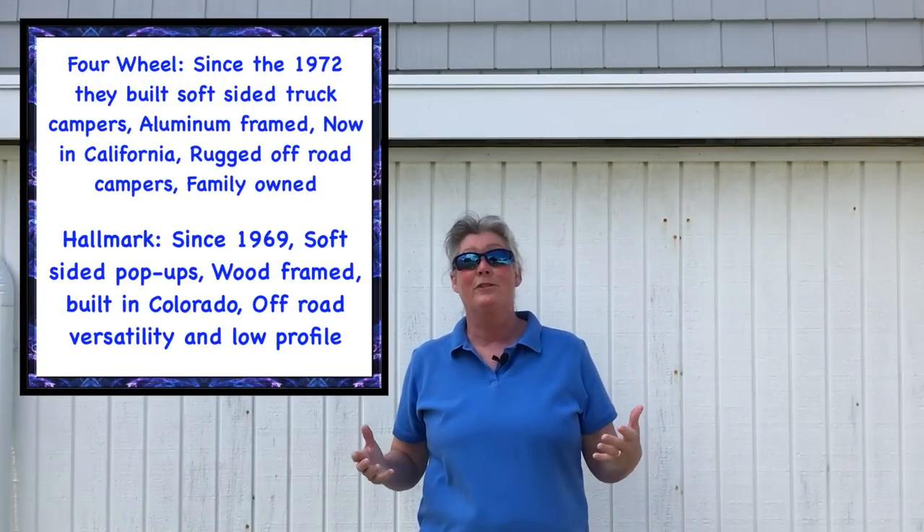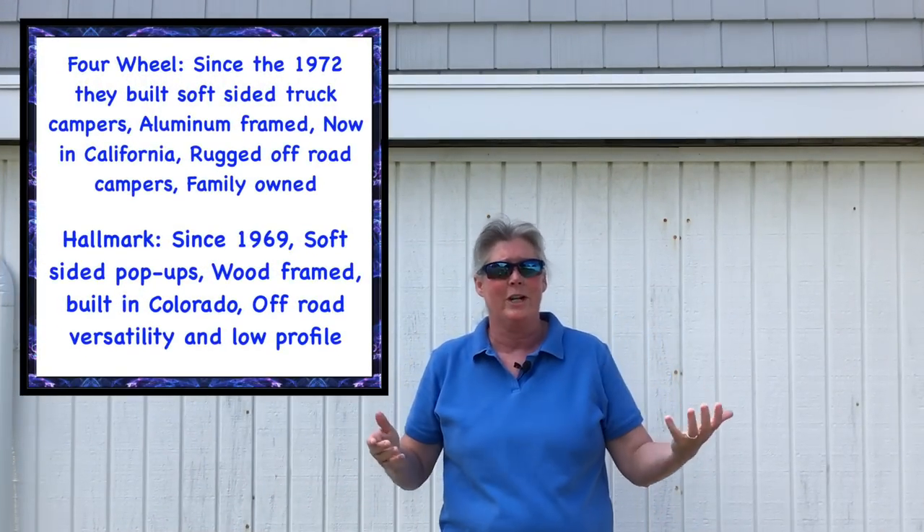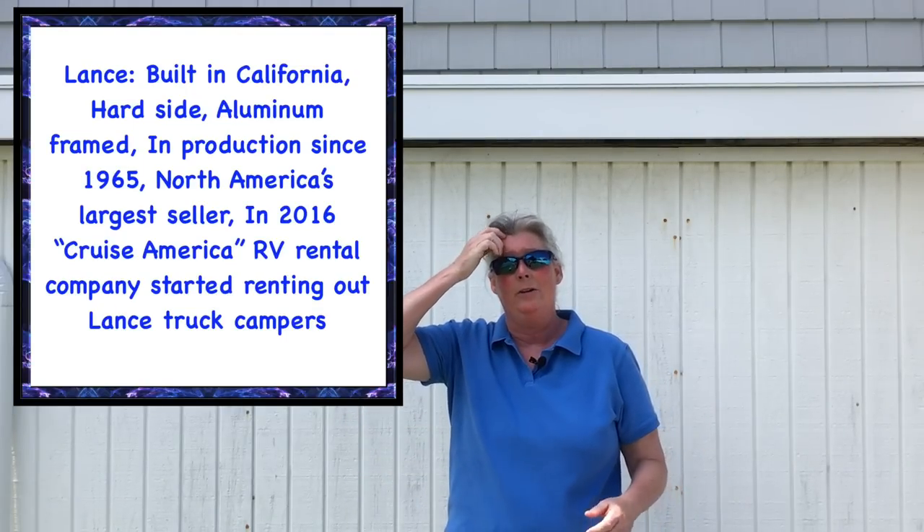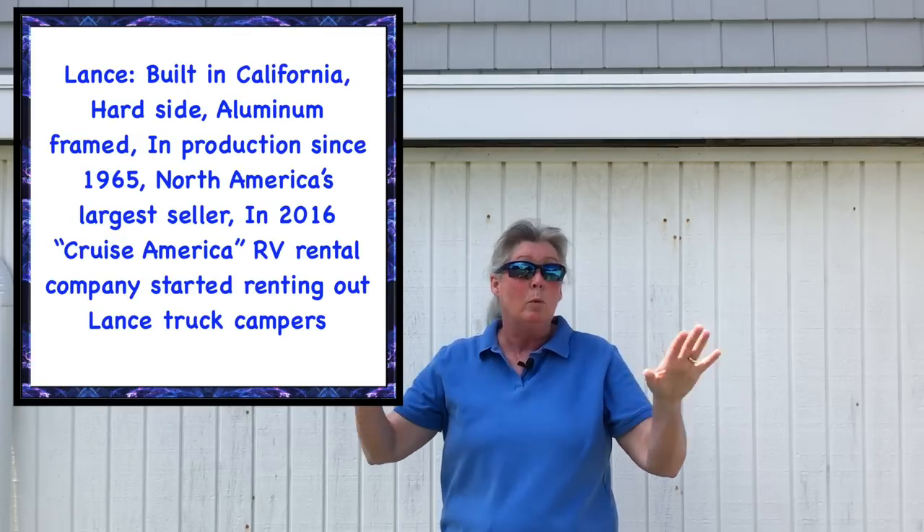So what are some examples of today's truck camper models? With a Google search I came up with about 13 of them made in North America. For example, Lance is a truck camper company out of California that is the number one selling truck camper in North America. They were started in 1965, they make hard side truck campers, and in 2016 Cruise America — the 1-800 RV rentals — actually had a Lance made for people to rent on a pickup truck. I saw it out in Utah last year — it's a great way to check out a truck camper by renting it instead of having to buy it.